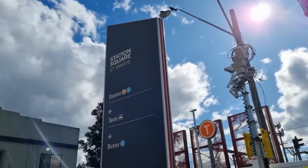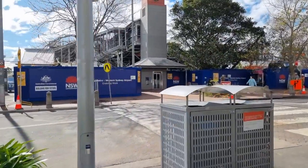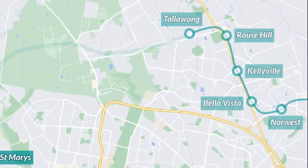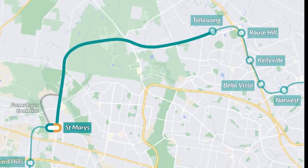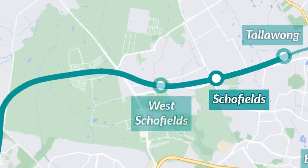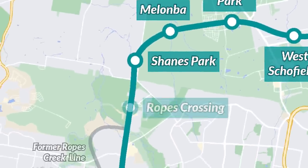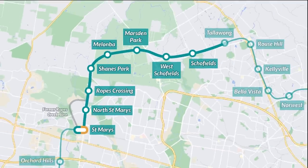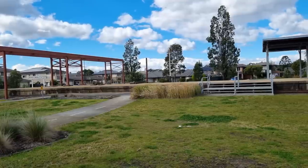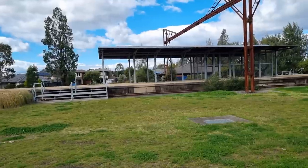The Metro at St Mary's isn't planned to end there forever. There are plans to link the Sydney Metro North West at Tallawong with the Metro at St Mary's. I would personally propose stations at Schofields, West Schofields, Marsden Park, Melon Bar, Shane's Park, Ropes Crossing, North St Mary's and St Mary's. When this Metro project is built, rail will once again run through the Ropes Creek area for the first time in decades — though do note this project is probably still a long way away.